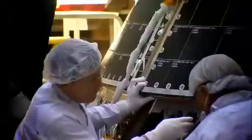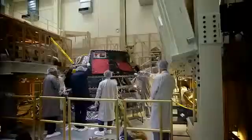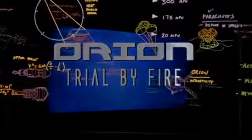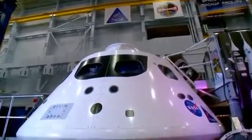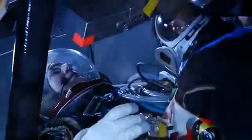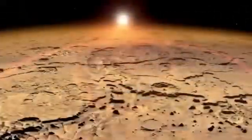Orion is getting ready to launch. My name is Kelly Smith and I work on navigation and guidance for Orion. Orion is NASA's next-generation spacecraft, built with versatility in mind. It can take astronauts deeper into space than we've ever gone before — to an asteroid, or even onto Mars.